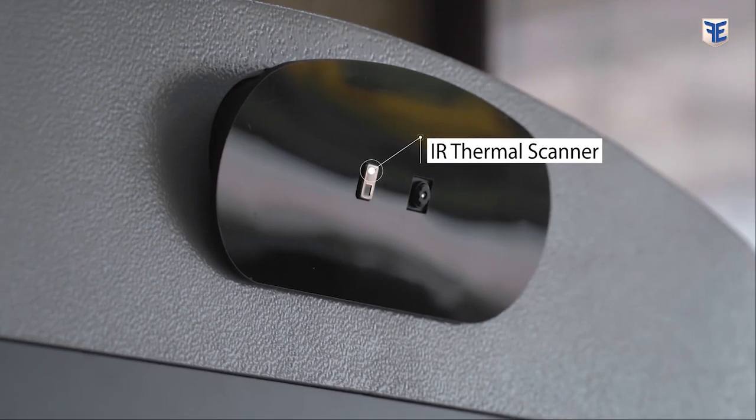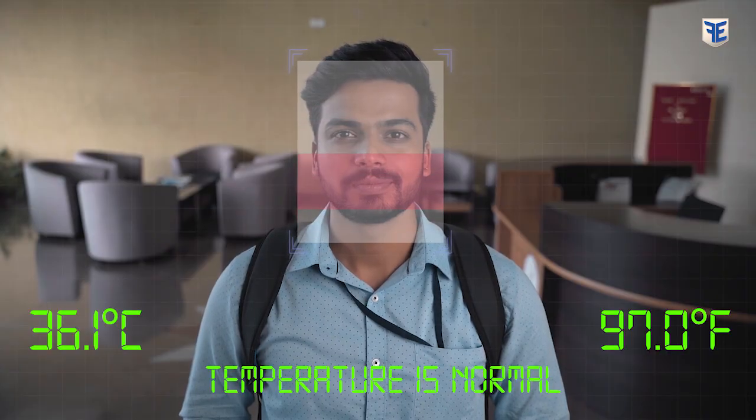A grid array infrared temperature sensor mounted on top reads and registers your body temperature. Sounds cool, isn't it?